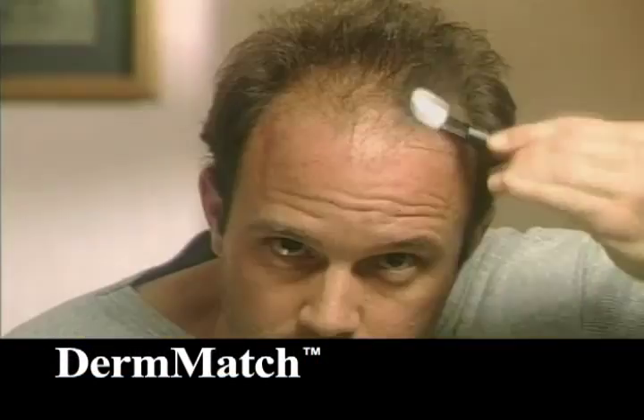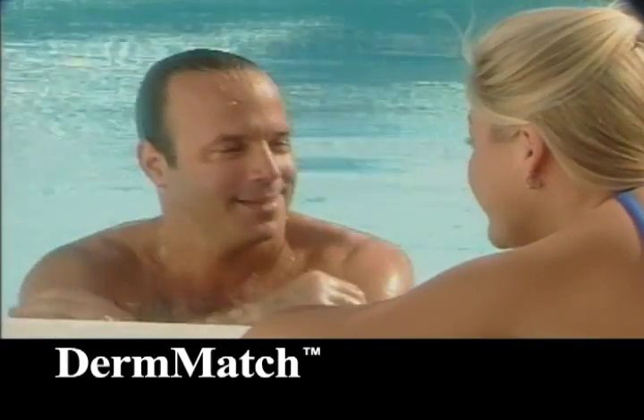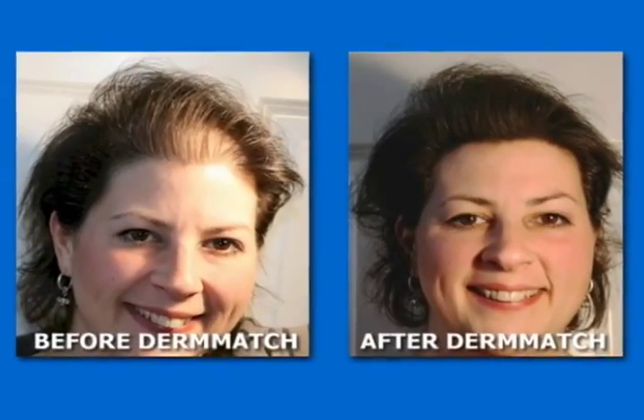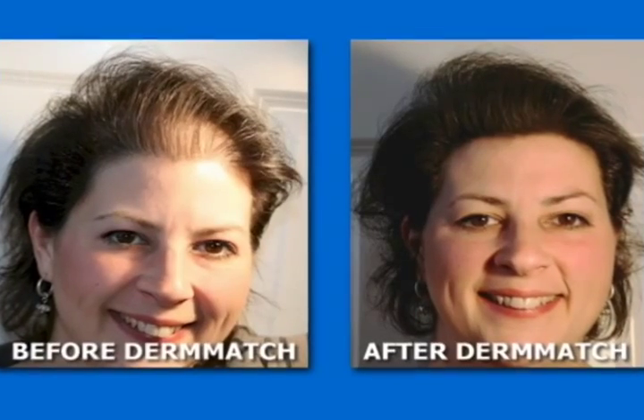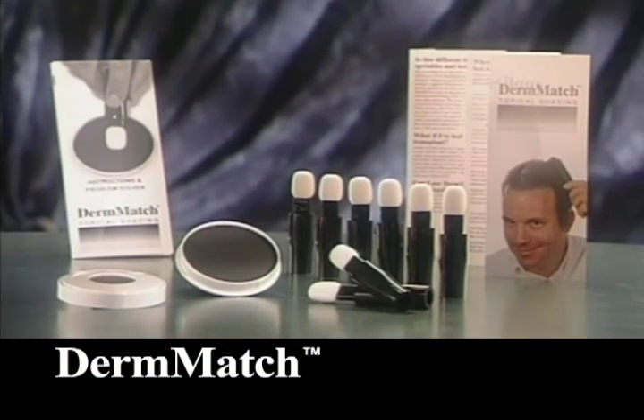Derm Match looks better, applies neater, stays on better, and even costs less to use. Since 1992, doctors have trusted Derm Match for men and women with hair loss. Hair loss has met its match. Derm Match.